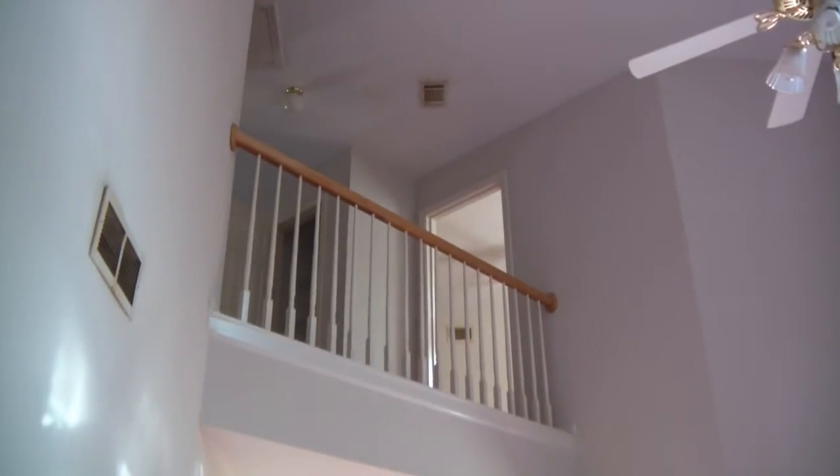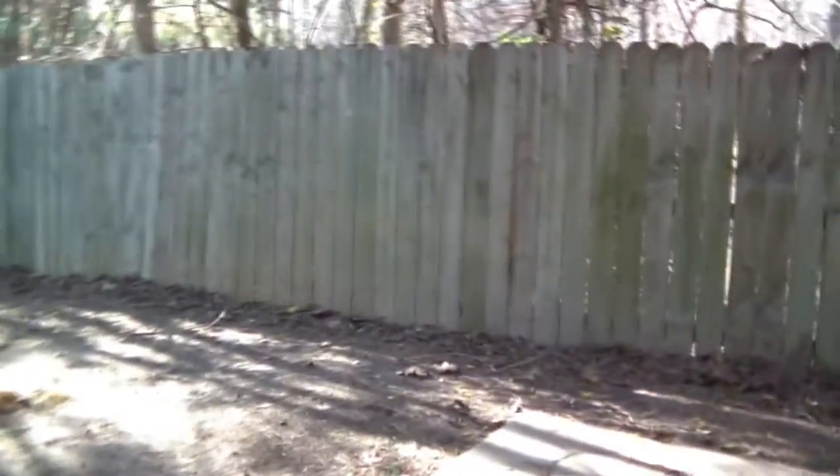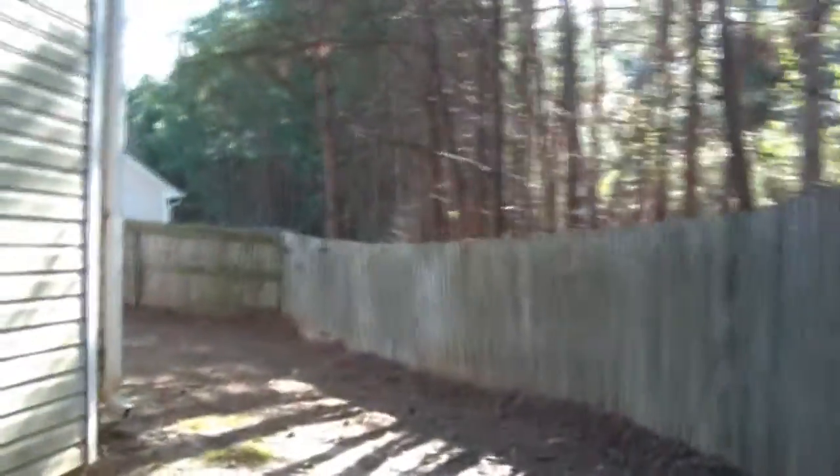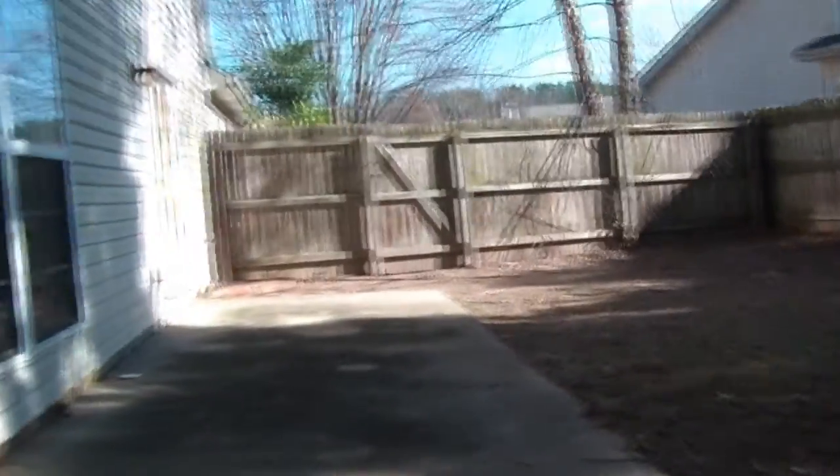This room also leads back into the living room, and you have the upstairs there. The property is fully fenced, so we can go out this door. There's a nice patio, and it's well shaded back here. That again brings you into the dining room area and the living room.